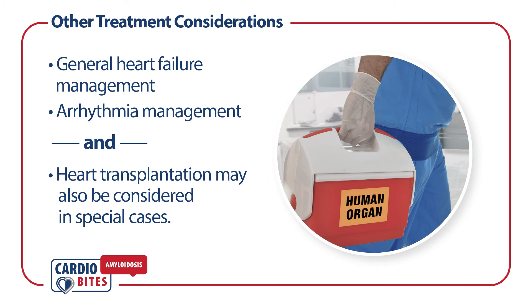In certain situations, patients with advanced AL cardiac amyloidosis may be considered for heart transplantation.